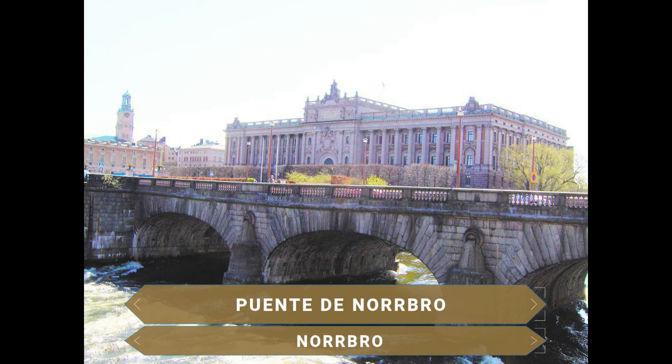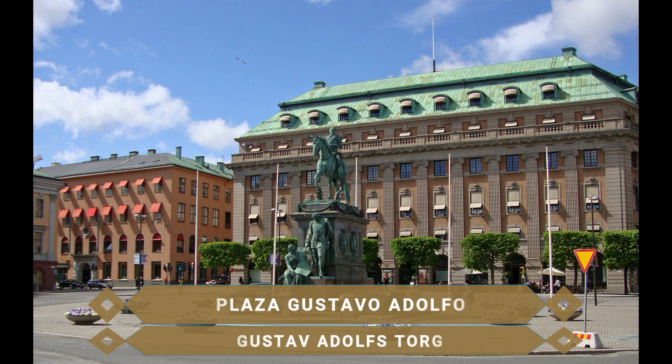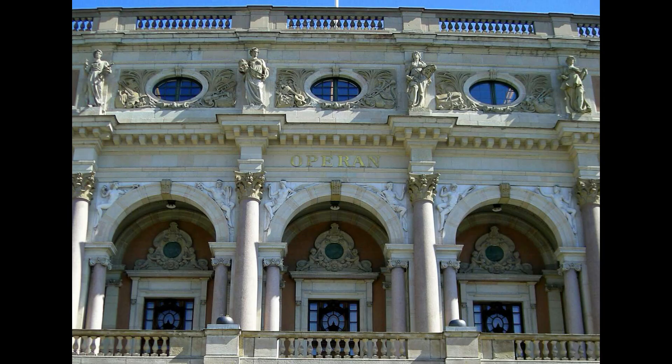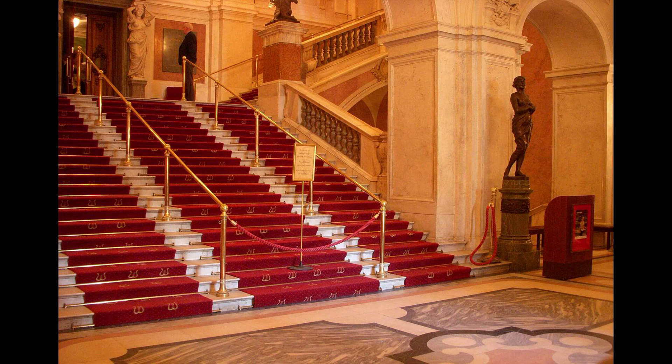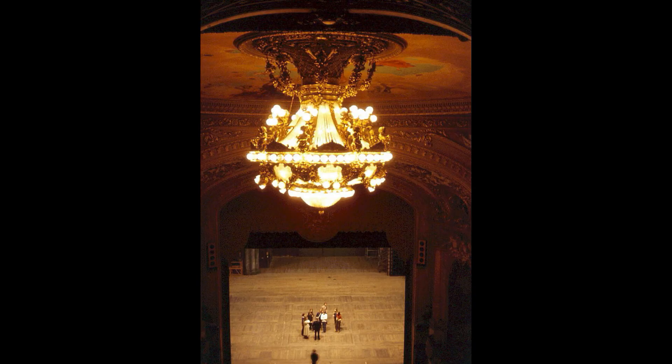Cruzamos al otro lado de la ciudad a través del bello puente de Norrbro, el puente de piedra más antiguo conservado en Estocolmo, que data del año 1807. Se llega a la plaza de Gustavo Adolfo, antiguo rey de Suecia, donde destaca un edificio bellísimo: la Ópera Real de Estocolmo, una construcción neorrenacentista de finales del siglo XIX. Con capacidad para 1.200 espectadores, la Casa de la Ópera se especializa en un repertorio internacional con las mejores actuaciones del mundo, tanto de ópera, teatro o ballet.